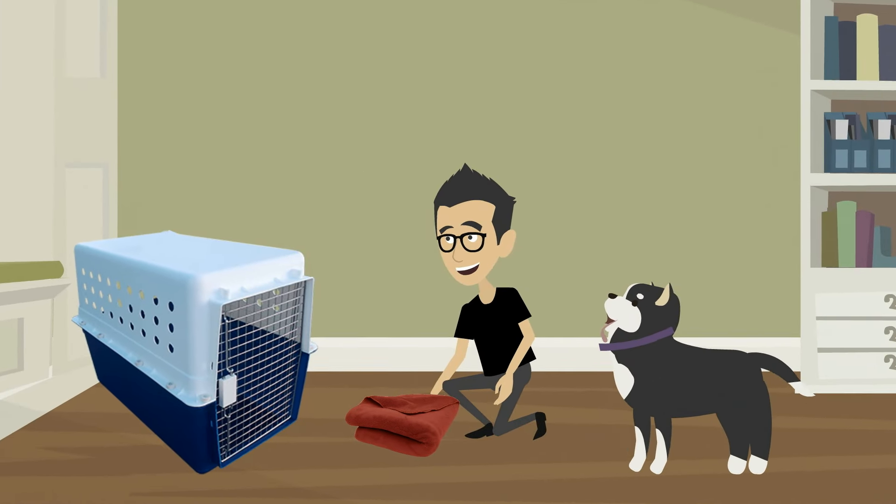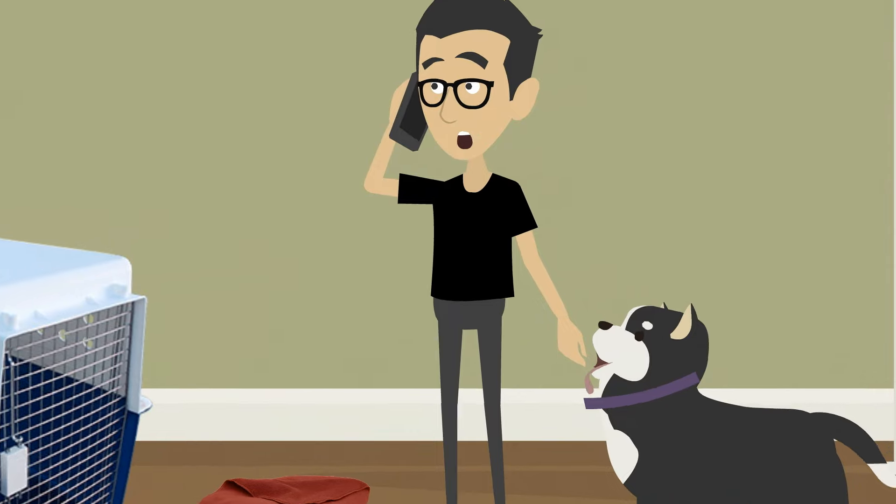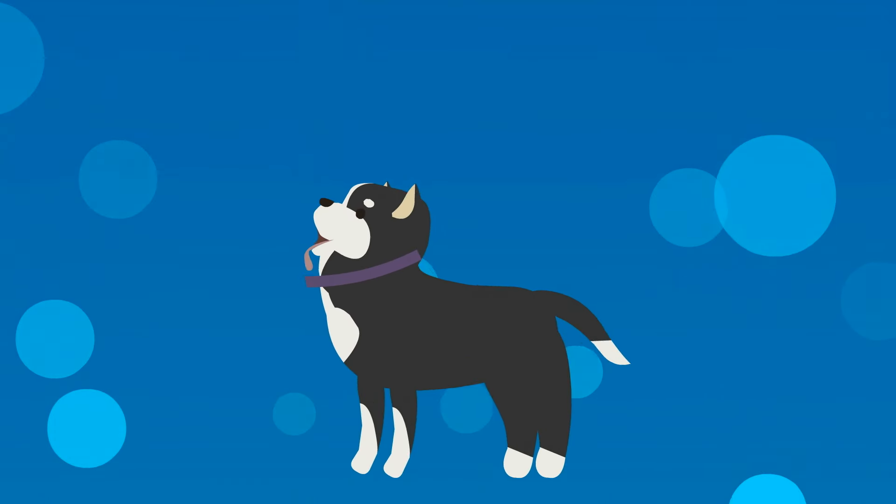You have been working with your pet travel consultant for weeks, maybe even months, to make your pet's travel arrangements. Now the big day is here. What next?